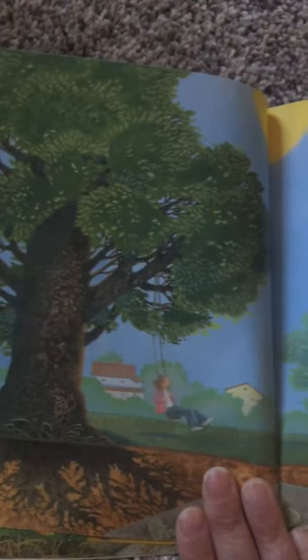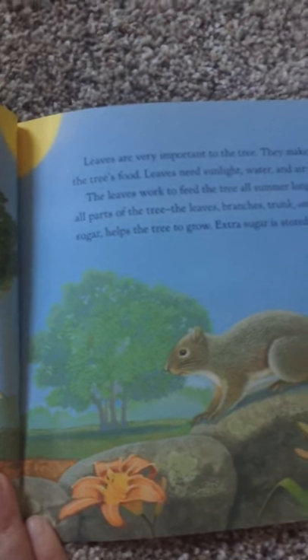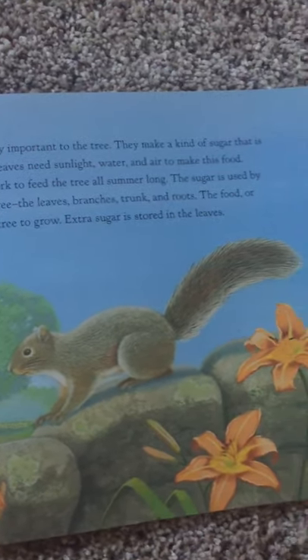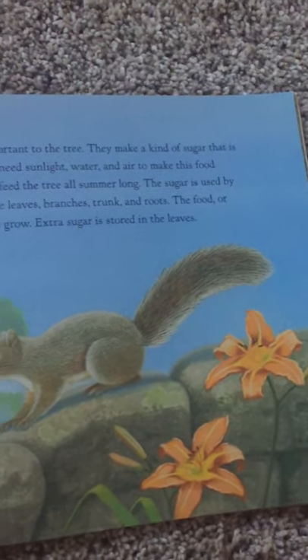Leaves are very important to the tree. They make a kind of sugar that is the tree's food. Leaves need sunlight, water, and air to make this food. The leaves work to feed the tree all summer long. The sugar is used by all parts of the tree.